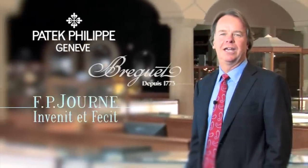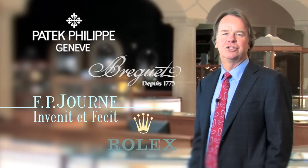Hi, I'm Dennis Ball. Welcome to Duball. Duball was established over 30 years ago in Dallas, Texas. Duball has one of the largest collections of fine timepieces in the world, including Patek Philippe, Breguet, F. Pigeon, and Rolex, just to name a few.